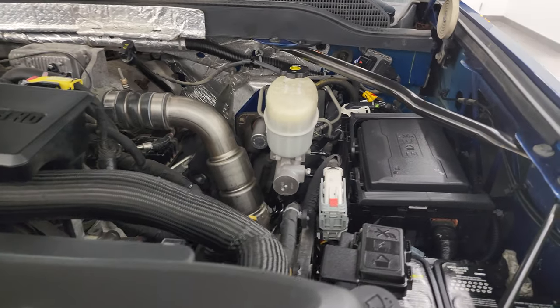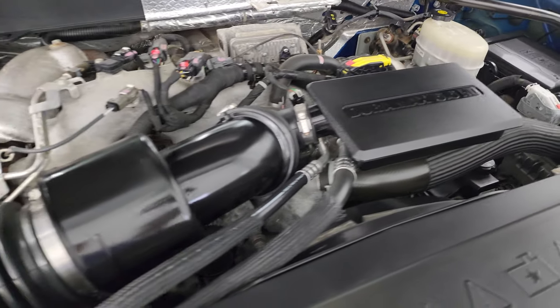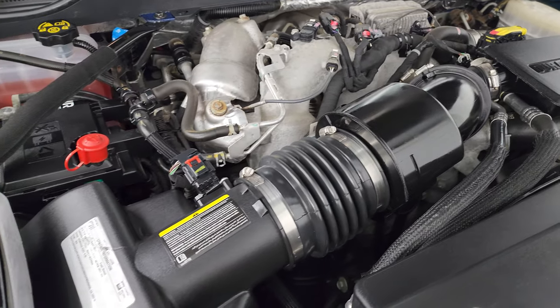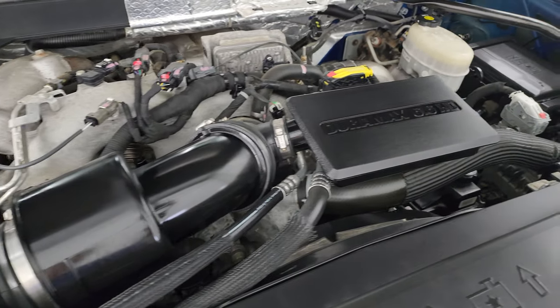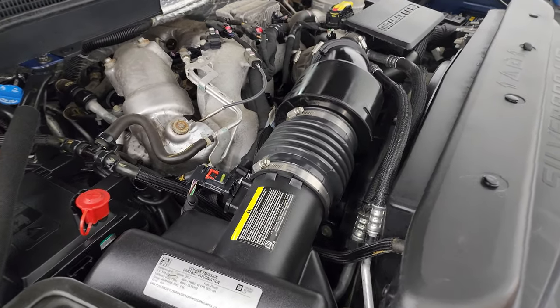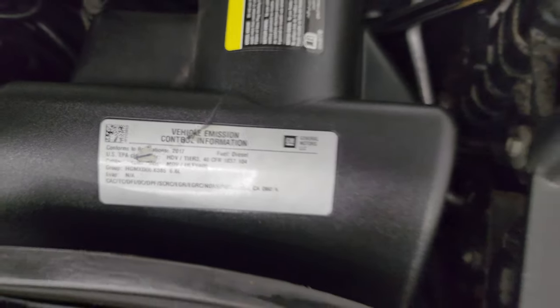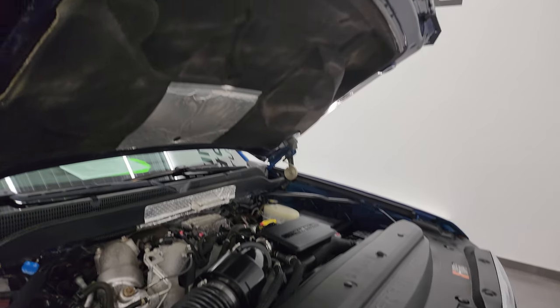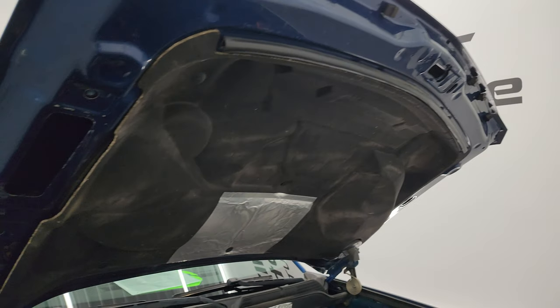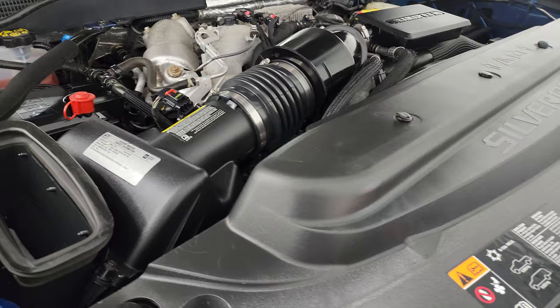Under the hood we have the 6.6-liter Duramax diesel engine — very clean, runs very smooth. This truck has been fully safety-inspected by our service shop per the state of Wisconsin inspection process, has a fresh oil and filter change, all the fluids have been checked and topped off, and has six like-new tires. There's the emissions sticker. This truck is 100% ready to go. The air comes in through the cowl induction, comes down here and goes right into the air box — that's how that works.